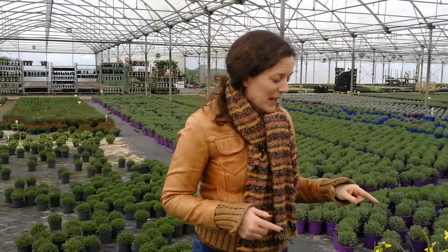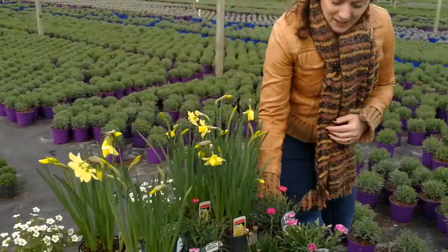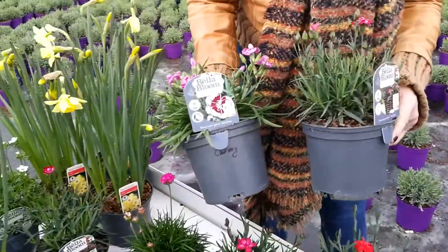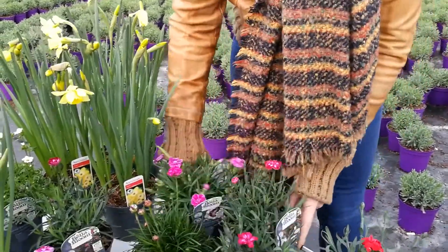We've a huge amount of colour over the next couple of months, including pinks, which I'll show you here. I showed you some last week, but we have the usual Charmy and then these lovely colours: raspberry cream, strawberry cream.